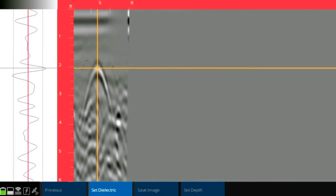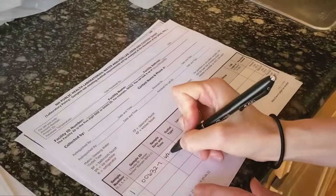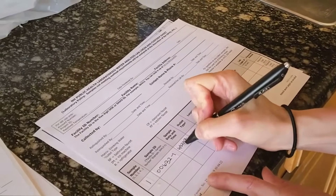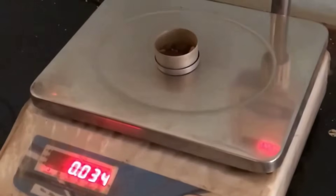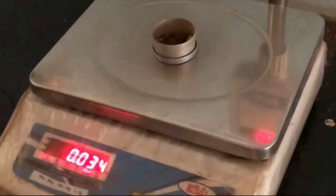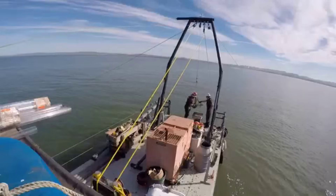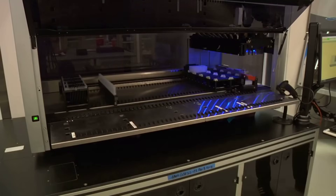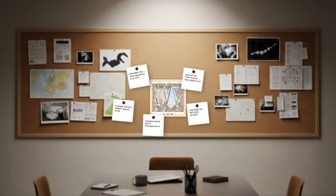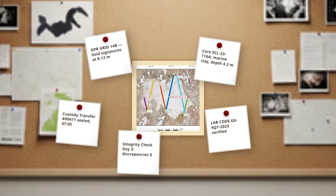Instruments were checked against calibration standards before and after every run, with any irregularities flagged for review. Back in the temporary lab, the lead technician reviewed the intake sheets. The process was methodical — soil cores split, moisture content measured, mineral layers cataloged. Every step followed strict protocols, with two-person verification for each handoff. As the hours passed, the evidence chain grew: radar grids, lab codes, custody signatures, all building a record designed to withstand scrutiny.